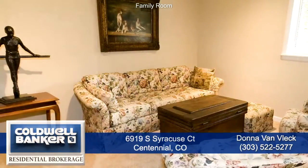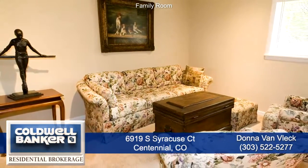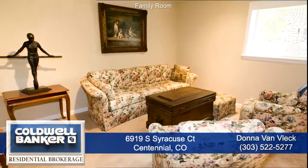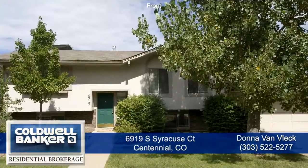On the lower garden level, you'll find a large family room, two more bedrooms, a remodeled bath, mudroom, and laundry room. Call Donna VanVleck to schedule a showing and see more great features of this amazing property.